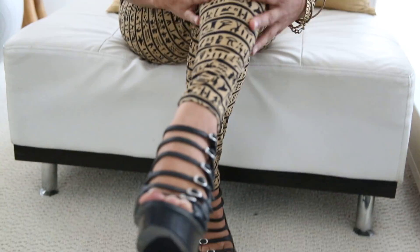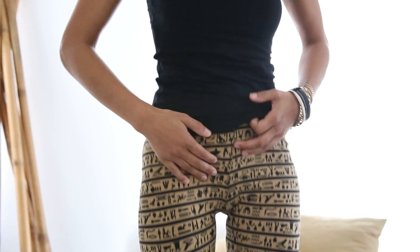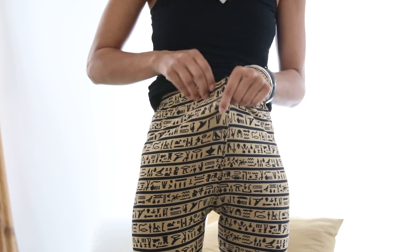These leggings are one size fits most, very stretchy. I should stand up again because I want to show you the waist — it's a high waist and also very stretchy.